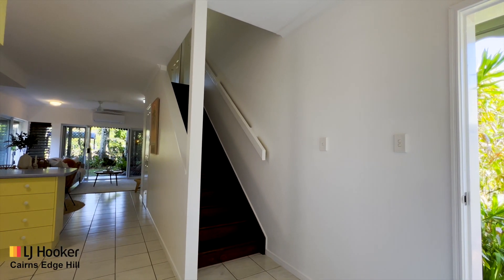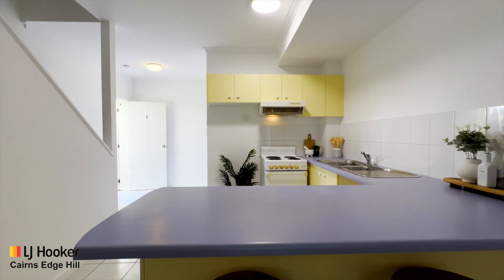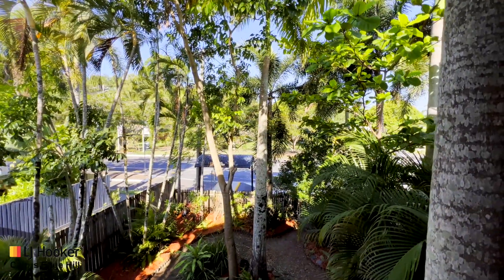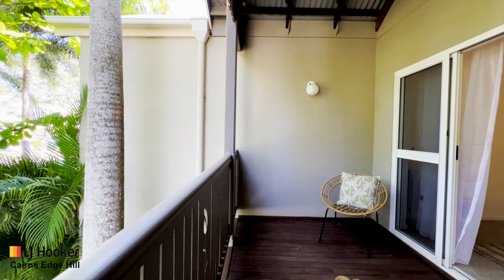Central kitchen with walk-in pantry and ample bench space and storage options. Internal laundry with second toilet. Upstairs comprises a modern bathroom with clean lines and bathtub, which separates the two generously sized bedrooms, both complete with built-in wardrobes and air conditioning.